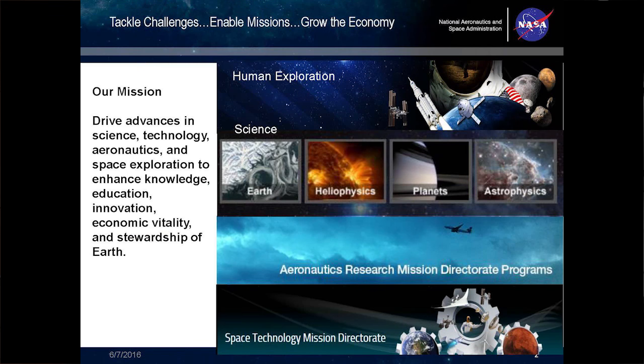NASA's mission is to drive advances in science, technology, aeronautics, and space exploration so that we can advance knowledge, education, innovation, economic vitality, and better stewardship of the Earth.